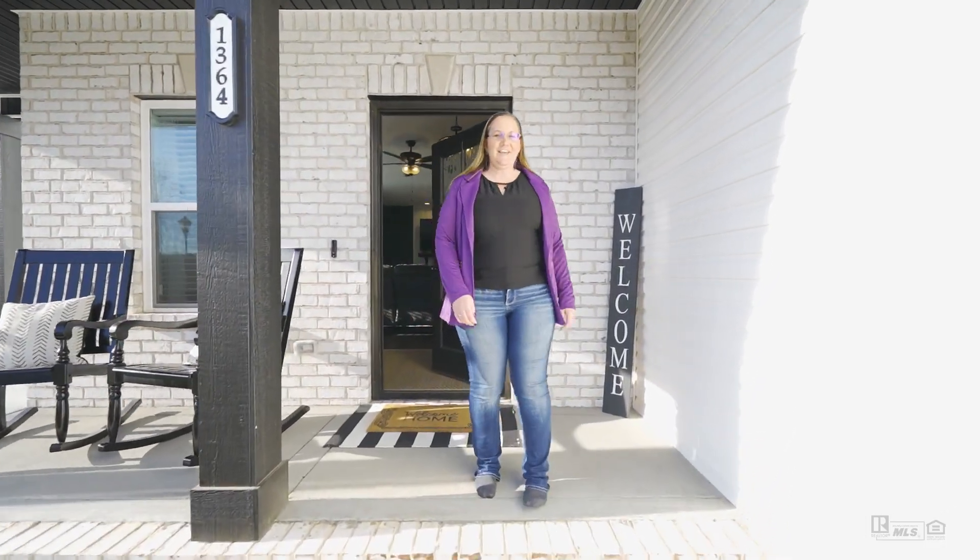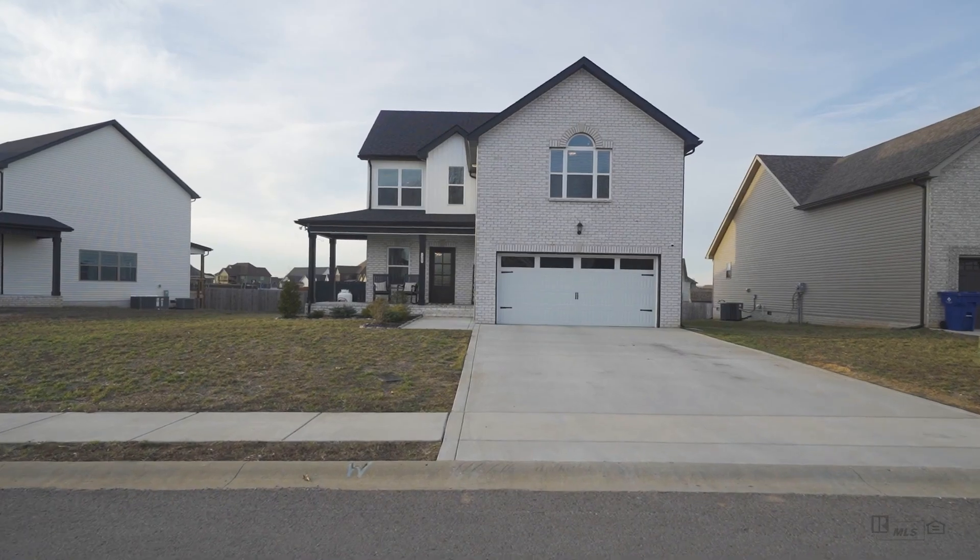Hey everybody, I'm Amber with Tennessee's Elite. Welcome to our new listing here at 1364 Apple Blossom Road.